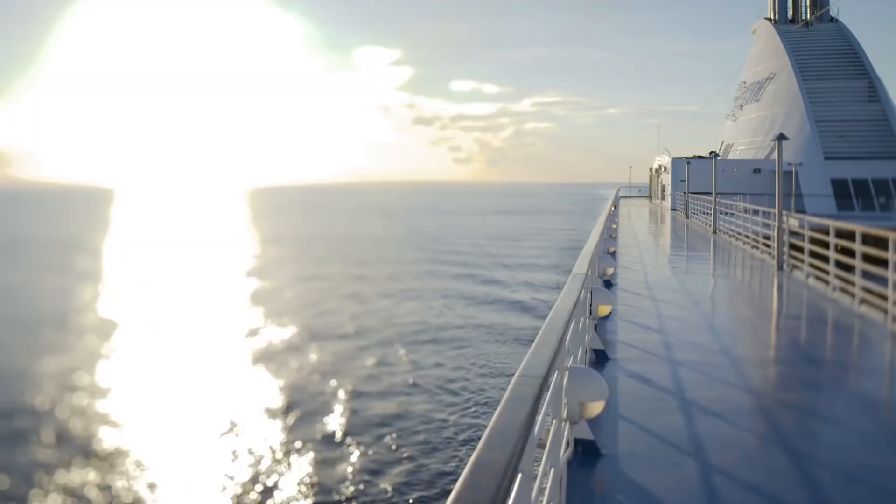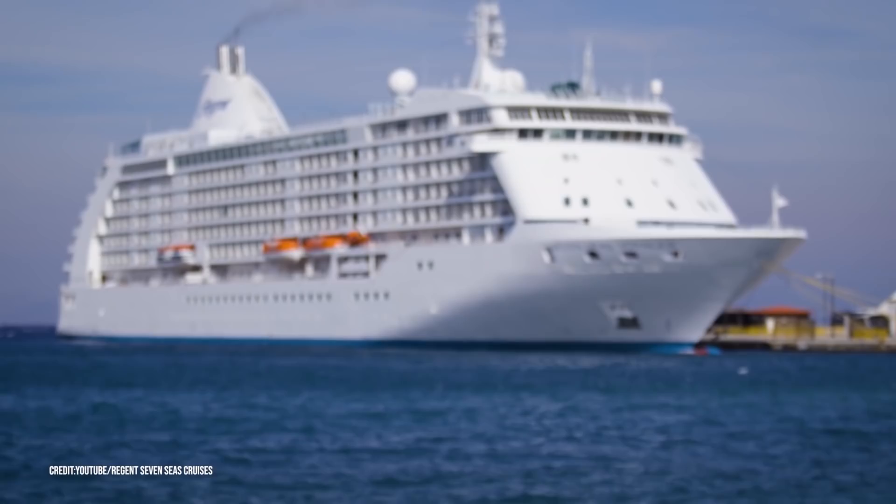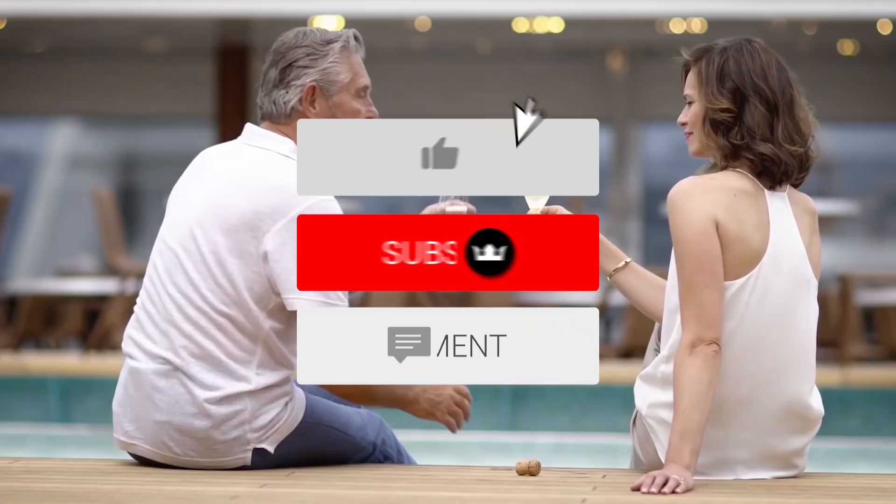What do you think? Would you want to go on this expensive, wonderful trip around the world, or would you rather spend your million dollars elsewhere? Let me know in the comment section down below. Thanks for watching — if you enjoyed the video, make sure to leave a like and subscribe.